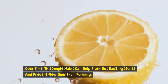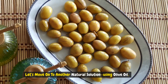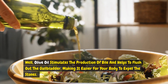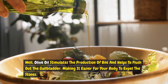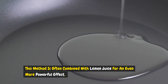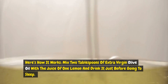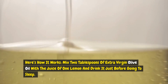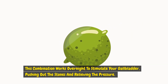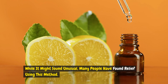Over time, this simple habit can help flush out existing stones and prevent new ones from forming. Let's move on to another natural solution: olive oil. Olive oil stimulates the production of bile and helps to flush out the gallbladder, making it easier for your body to expel the stones. This method is often combined with lemon juice for an even more powerful effect. Mix two tablespoons of extra virgin olive oil with the juice of one lemon and drink it just before going to sleep. This combination works overnight to stimulate your gallbladder, pushing out the stones and relieving the pressure. Many people have found relief using this method.